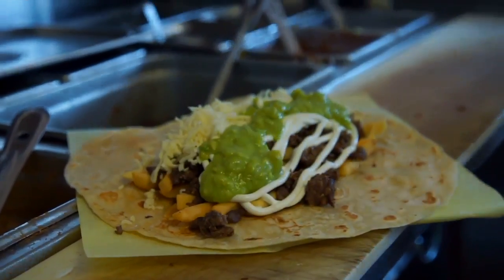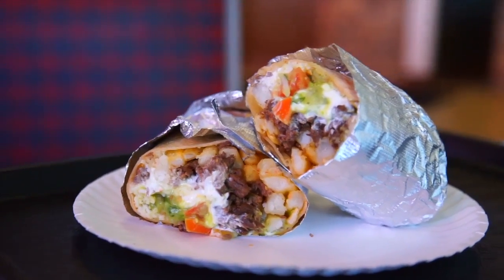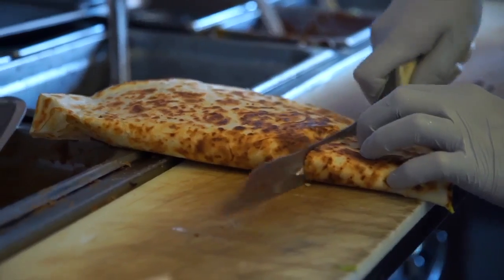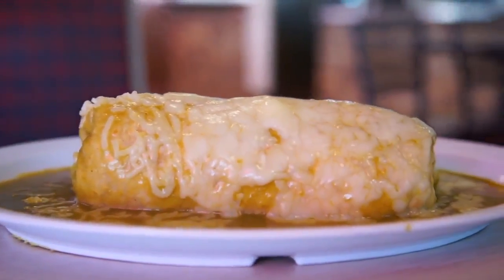If spice is just not your thing, there's also a California burrito full of french fries and guacamole. And when the late-night cravings kick in, Tacos La Via is open 24 hours of the day — yes, at any hour, you can fulfill your desires.